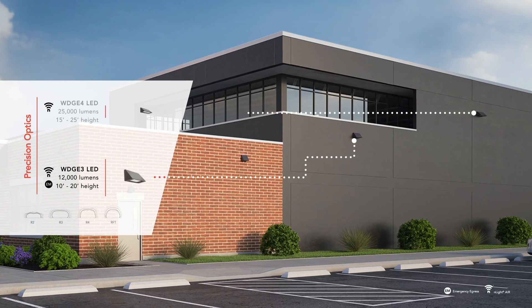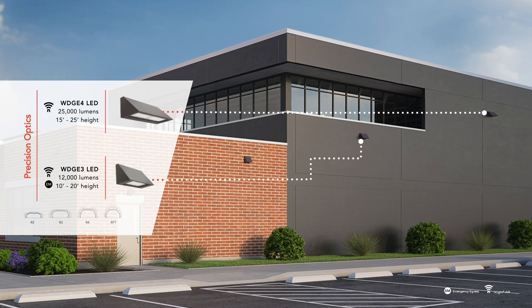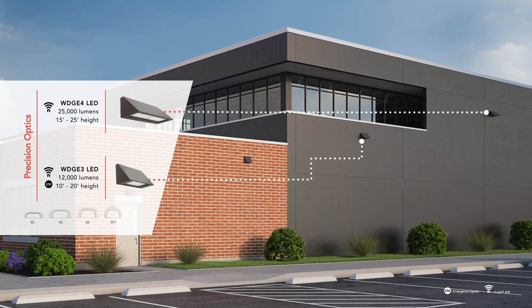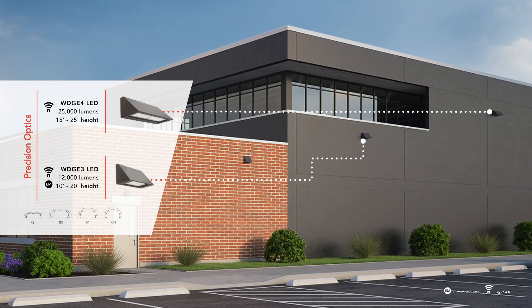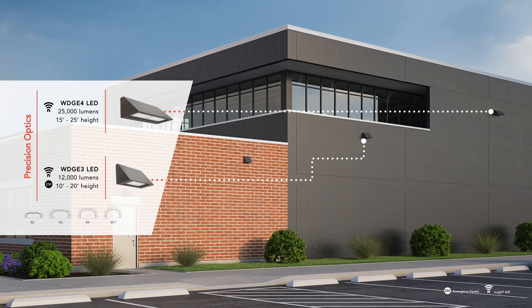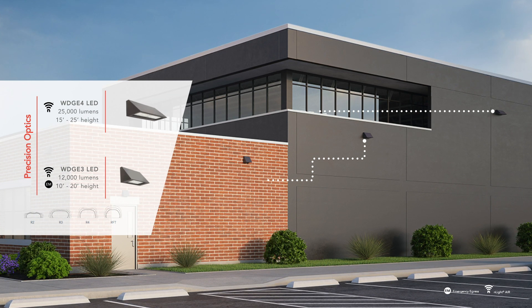Wedge 3 and Wedge 4 use precision refractive optics for the wide spacing and forward throw photometric distributions, with lumen packages going up to 25,000 lumens. Wedge 4 provides a true wall luminaire form solution at a height of up to 25 feet.